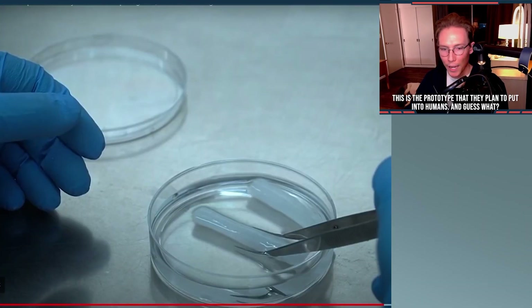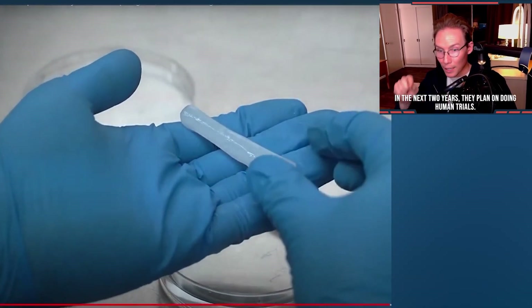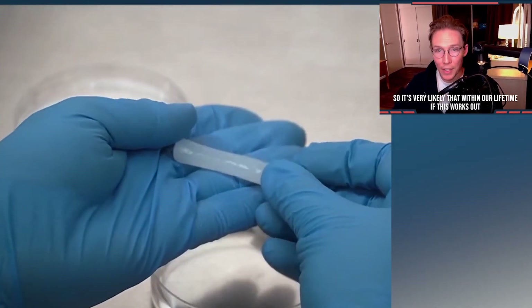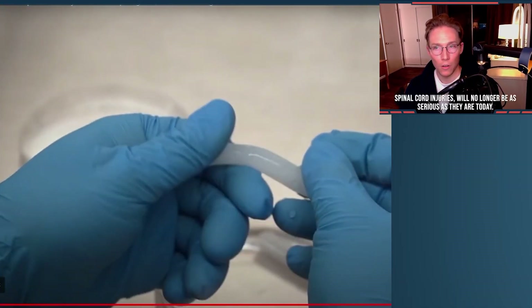This is the prototype of what they plan to put into humans. And in the next two years, they plan on doing human trials. So it's very likely that within our lifetime, if this works out, spinal cord injuries will no longer be as serious as they are today.